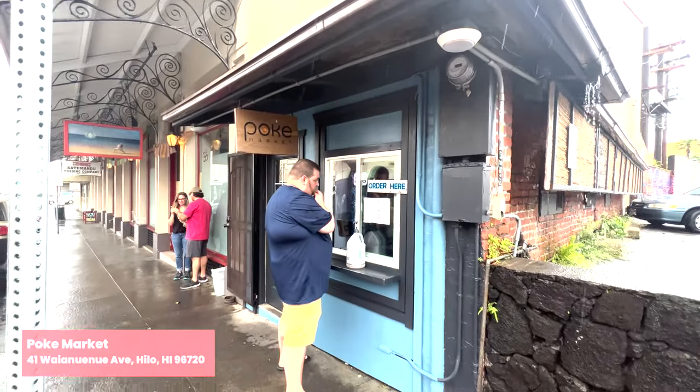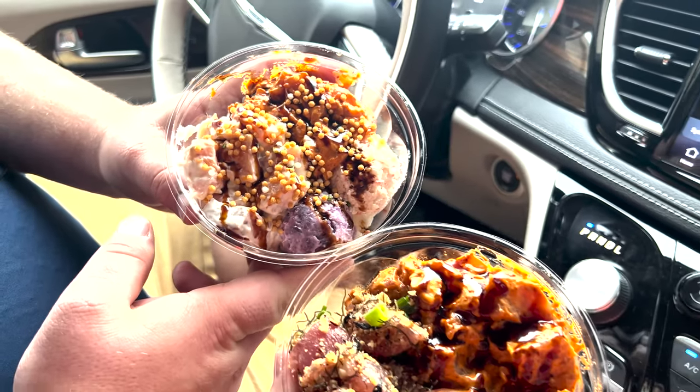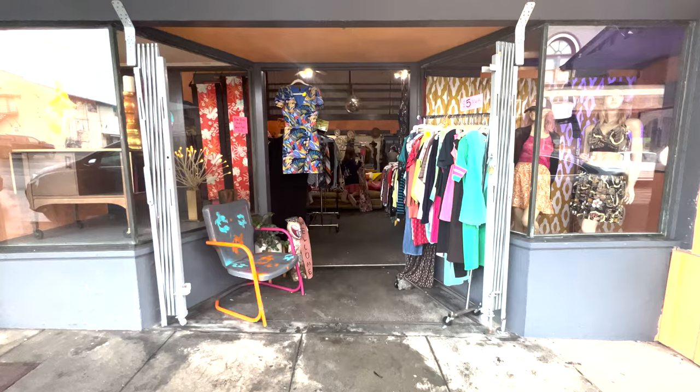Next we're heading over to Hilo — the Poké Market. This is hands down the best poké that I had in Hawaii, and the ube salé that came with it. Hands down probably our favorite spot on all of the islands that we went to.